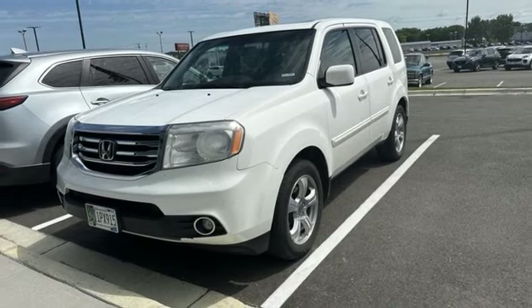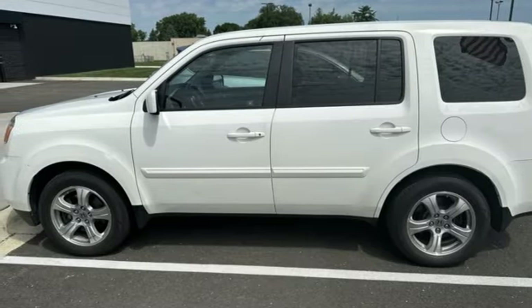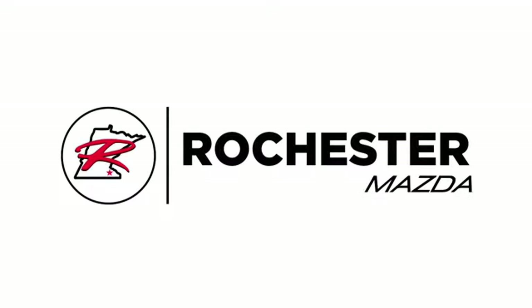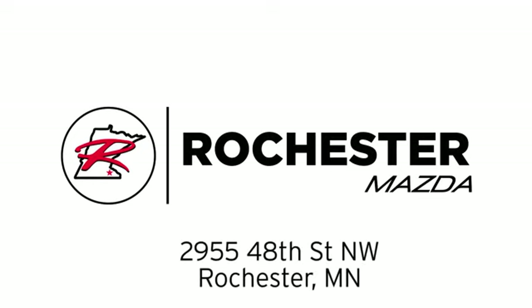There's a time and a place and it's now. Stop in and give this Pilot a test drive. Experience the difference at Rochester Mazda where you get our best price. Bottom line, we are conveniently located at 2955 48th Street NW in Rochester, Minnesota.